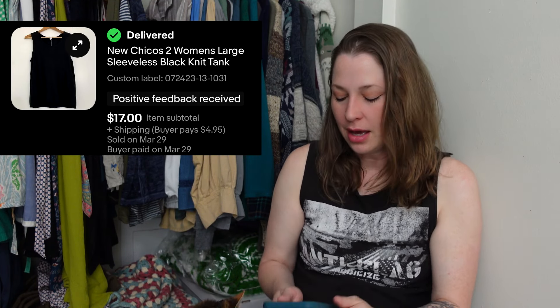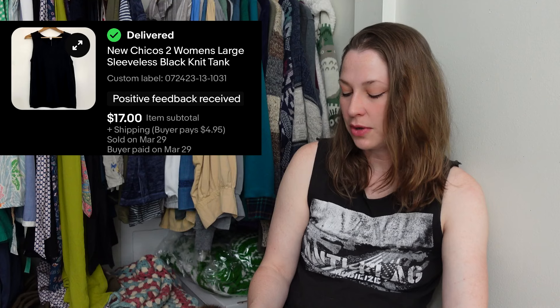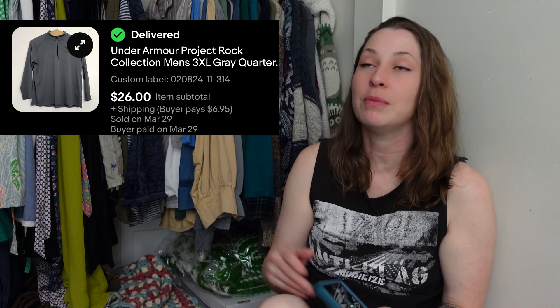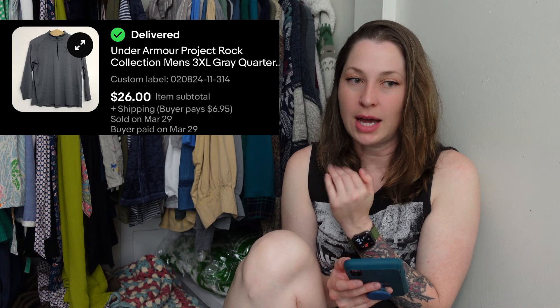This is a Nike piece I offered up on Whatnot — it's a bins find. I sold it for $8. Nike doesn't move a lot for me, but it does move as long as I price it reasonably, even a basic piece like this. I'm happy to pick it up at the bins because I paid a dollar for it. Same with this other bins piece — both didn't sell on Whatnot but did sell when I listed them on eBay.